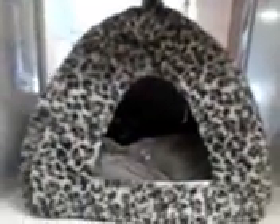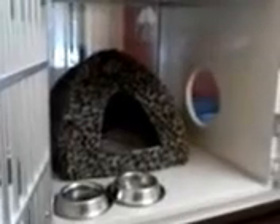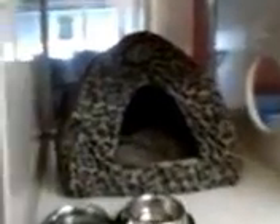Through here is our boarding room and we have Alice boarding with us in her little tent. When the cats come here to board they do get some playtime — we've got lots of toys for them to play with, and they get lots of attention and some cosy bedding to sleep in. There's Alice right there enjoying her lovely bed.